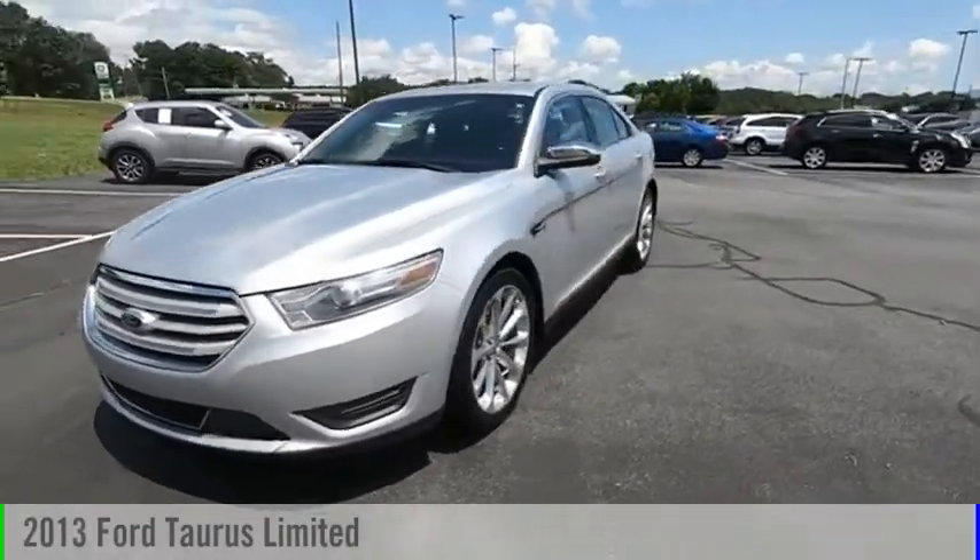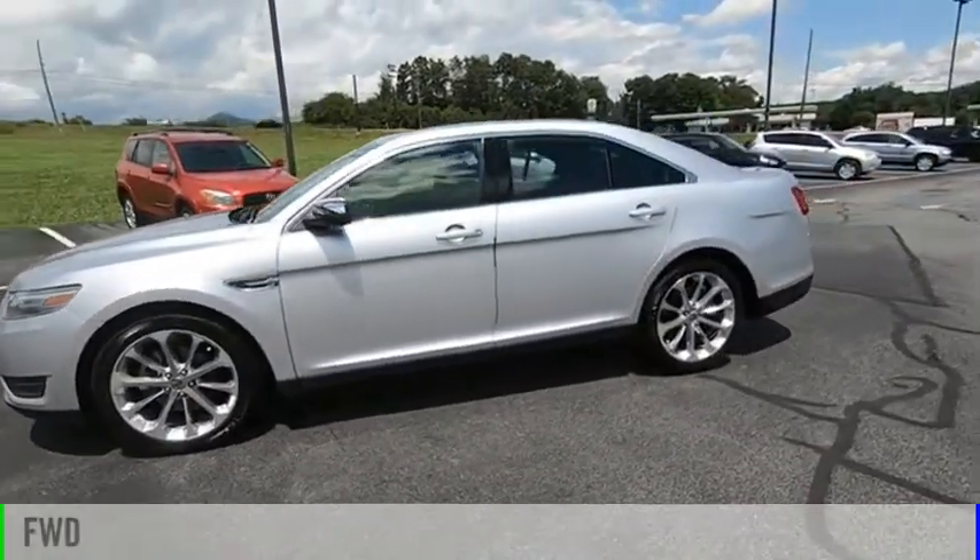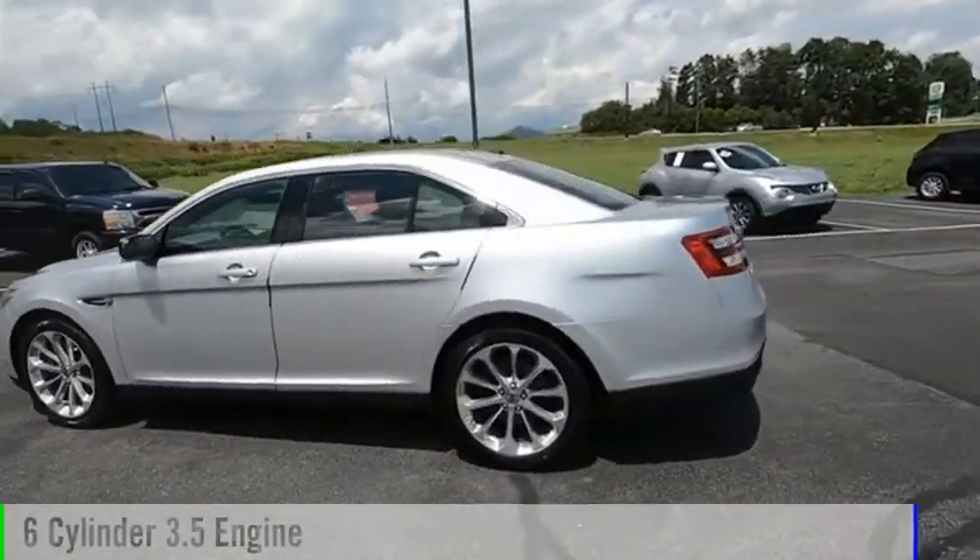We are pleased to show you the 2013 Taurus. This vehicle is powered by a front-wheel drive, six-cylinder, 3.5-liter engine.